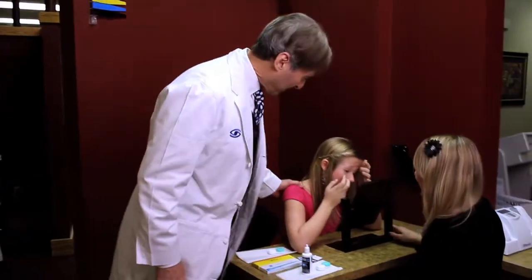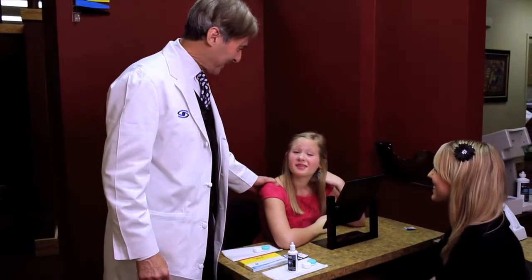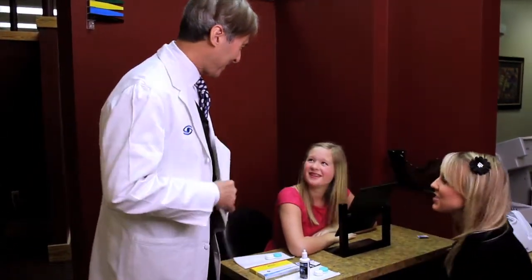Great job, Emma Kate, that's great. How do you like the lens? They feel great. This is the most important part of the contact lens evaluation for a teen or a young adult.